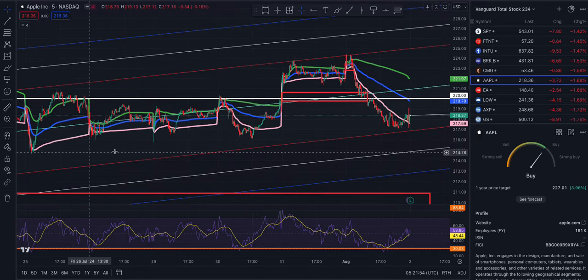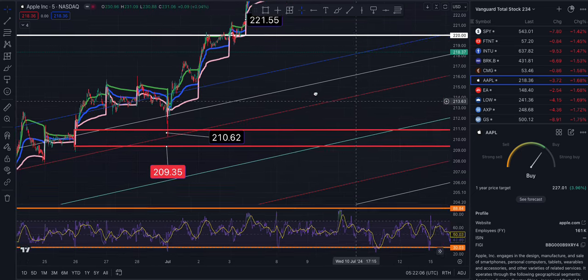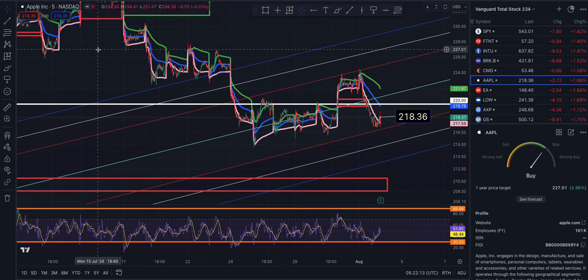We are in an upward channel on the five-minute, and this one will take us up with the channel exiting at 209.35, touching roughly at 210.94. That's Apple.